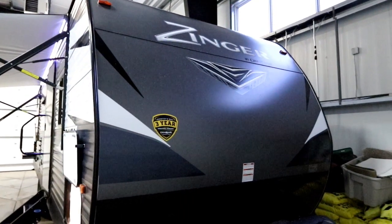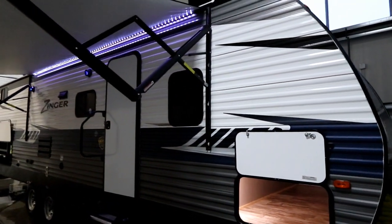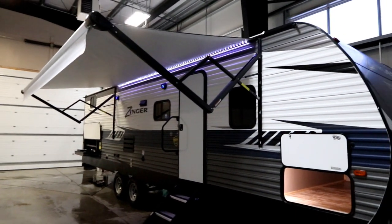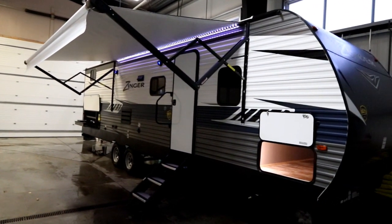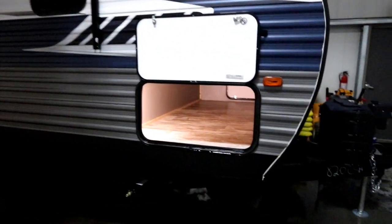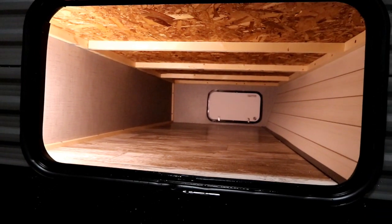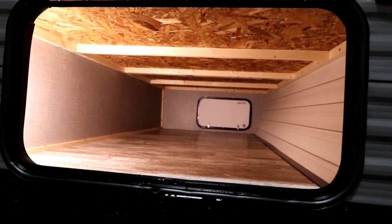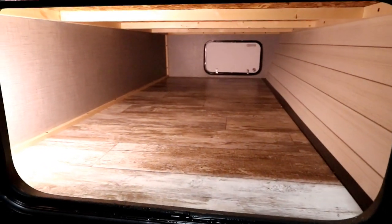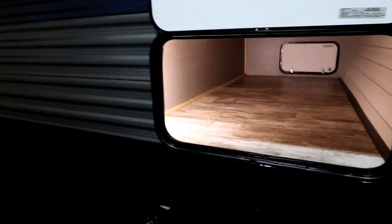We also use smooth sheet aluminum in the front to cover the front cap portion with the beautiful Zinger logo and nice color coordination of all the graphics on the trailer itself. When we stand back you'll notice a nice large power awning that covers the majority of the unit with a long LED light strip. We also have a nice extra wide baggage door — you can see how wide and tall our storage compartment is, and our compartment is even wider than the door itself.